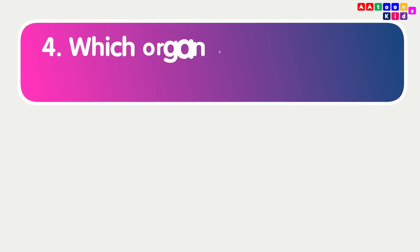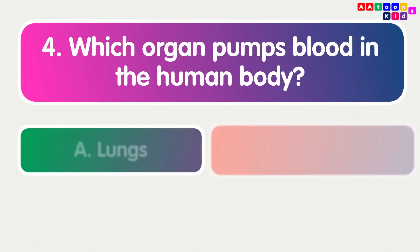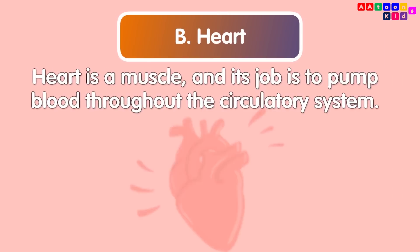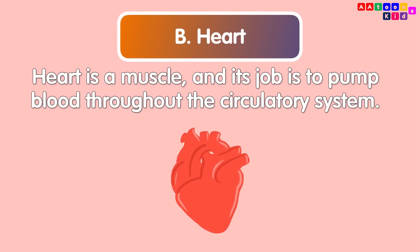Which organ pumps blood in the human body? Heart. The heart is a muscle and its job is to pump blood throughout the circulatory system.